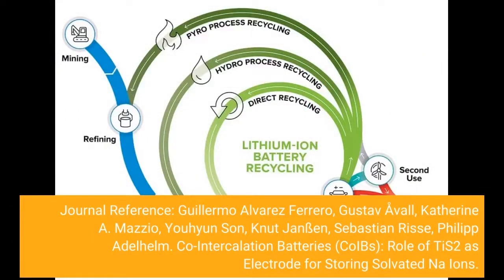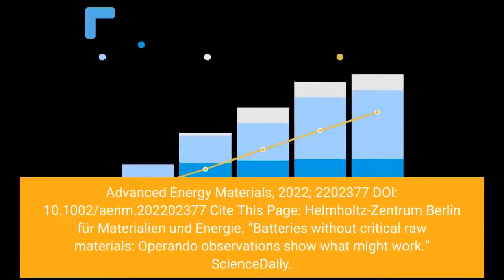Journal Reference: Guillermo Alvarez Ferrero, Gustav Avil, Catherine A. Mazio, Yuhyun Sun, Canute Janssen, Sebastian Riss, Philip Adelhelm. Co-intercalation Batteries (Co-IBs): role of titanium disulfide as electrode for storing solvated Na-ions. Advanced Energy Materials, 2022.